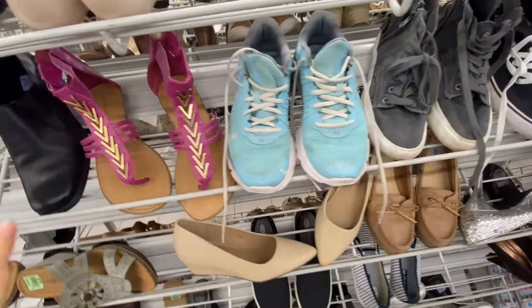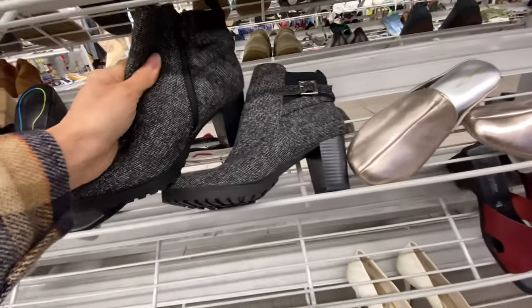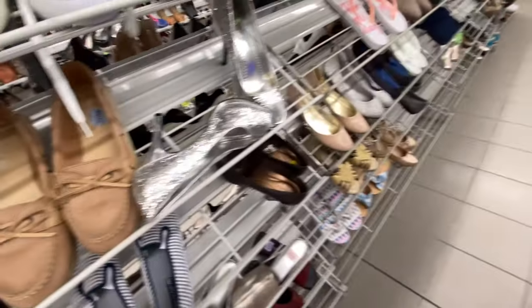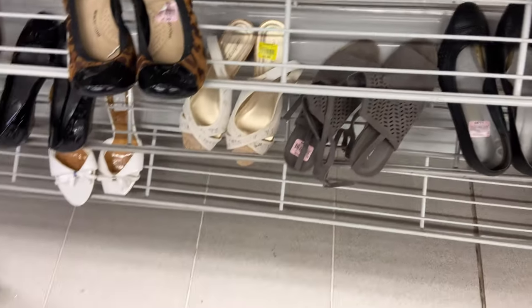A safe place to start for me is the shoes section. I'm looking for chelsea boots or some black heels — just a staple with any outfit. I found some white ones but they're too small and also not black, and I already have white boots. Not much luck in the shoe section today, but that's okay.